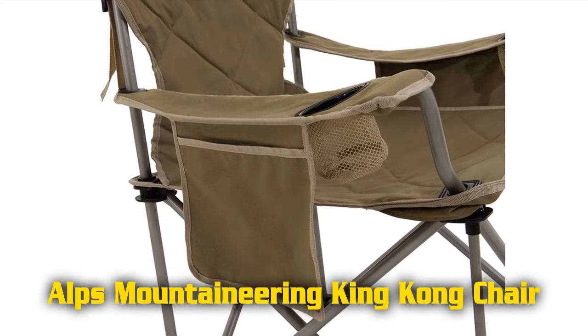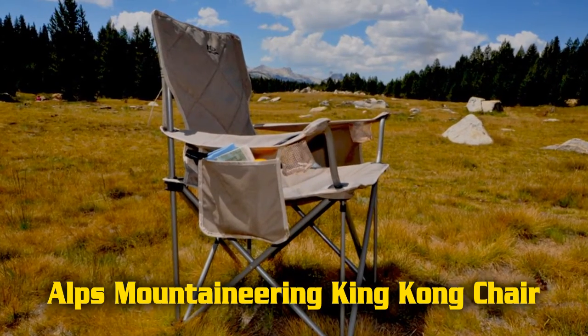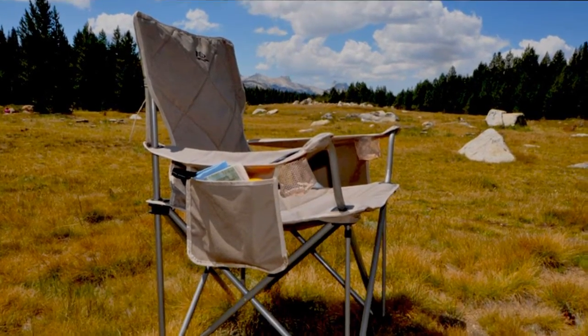The Alps Mountaineering King Kong Chair has seat dimensions of 38 inches wide by 20 inches deep by 38 inches high, a total weight of 13 pounds, and an impressive weight capacity of 800 pounds.